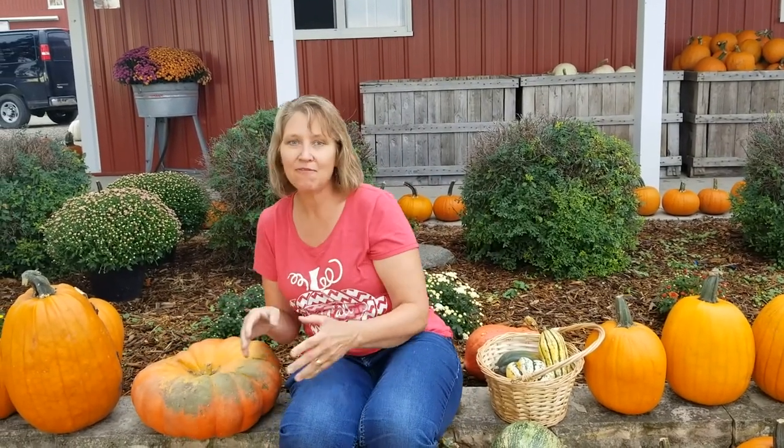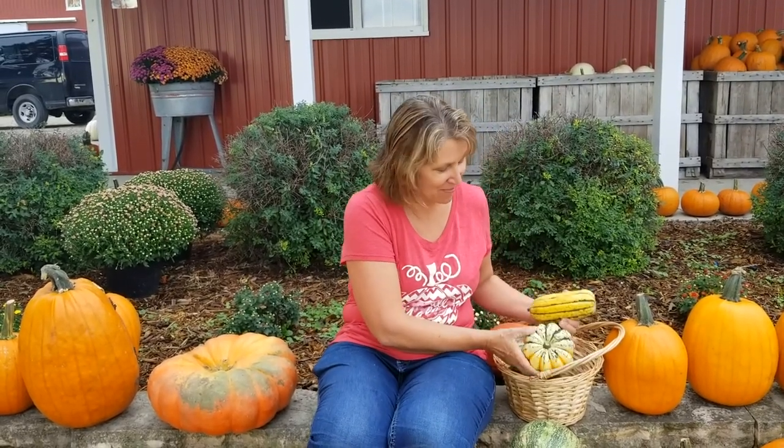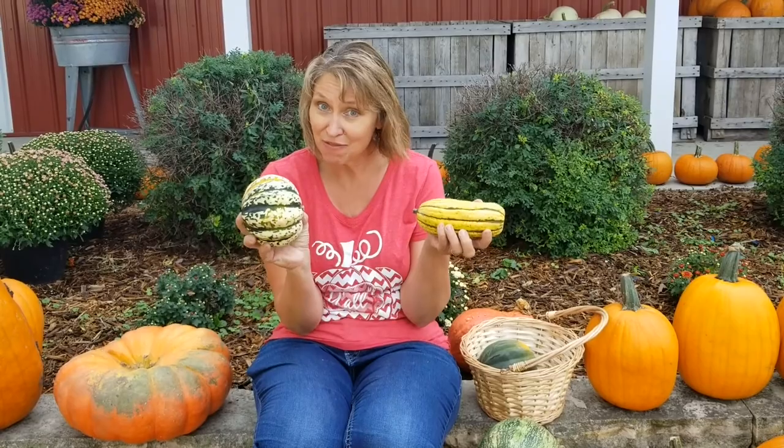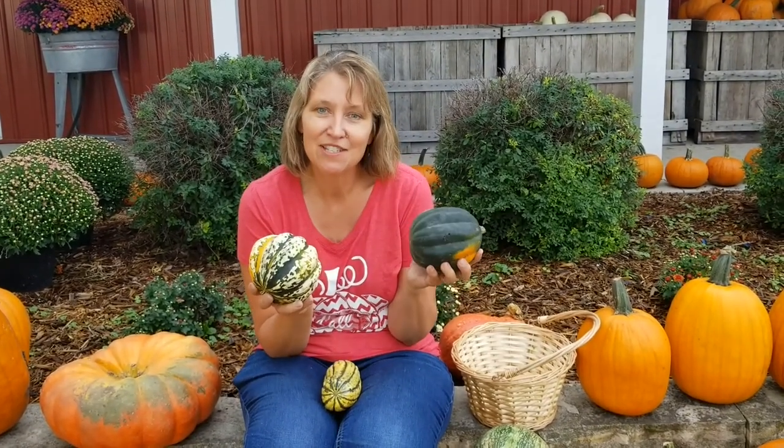Pumpkins are in the same family as something that maybe you have eaten. Maybe when you were a baby, or maybe even now, you have eaten squash. Squash is something that we also love to grow here, and people really like to come out and get unusual types of squash to eat. Squash also come in lots of different shapes and colors, and there are lots of different ways that you can prepare them.